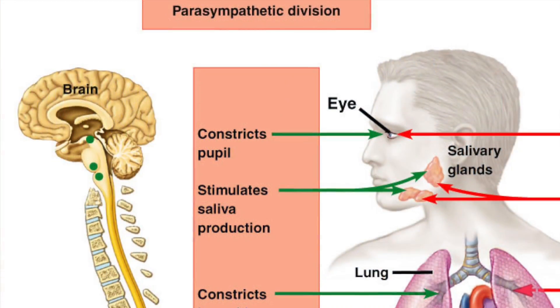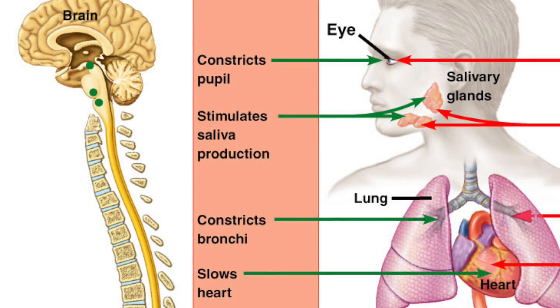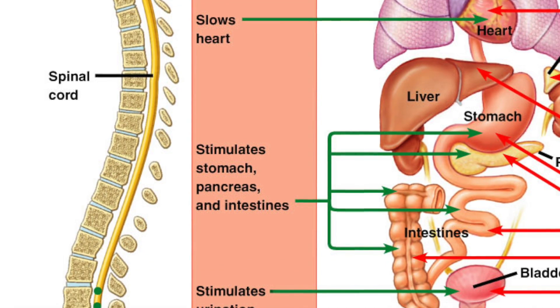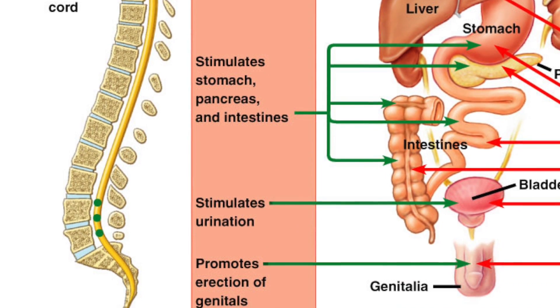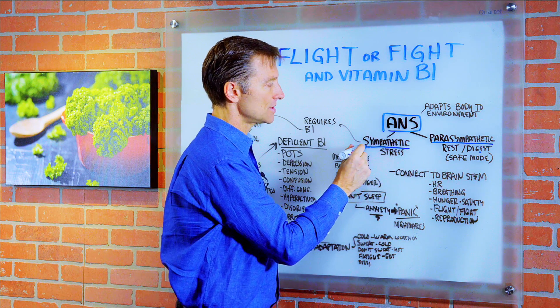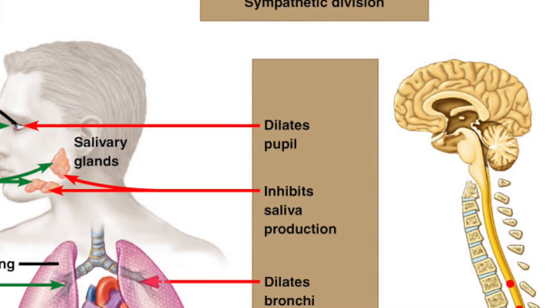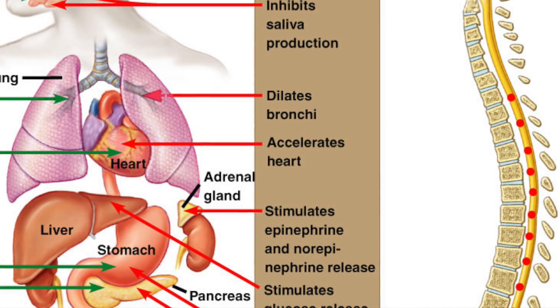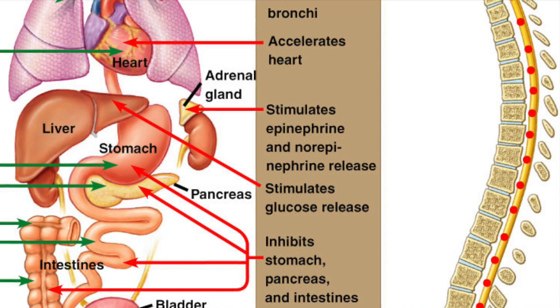Now there are two main divisions of the autonomic nervous system. You have the parasympathetic, which is rest and digest. This operates in safe mode — when everything is safe, you're calm, you're relaxed. But as soon as you go through stress, it kicks over into the sympathetic nervous system. Completely different, kind of the opposite functions. This prepares you for stress.